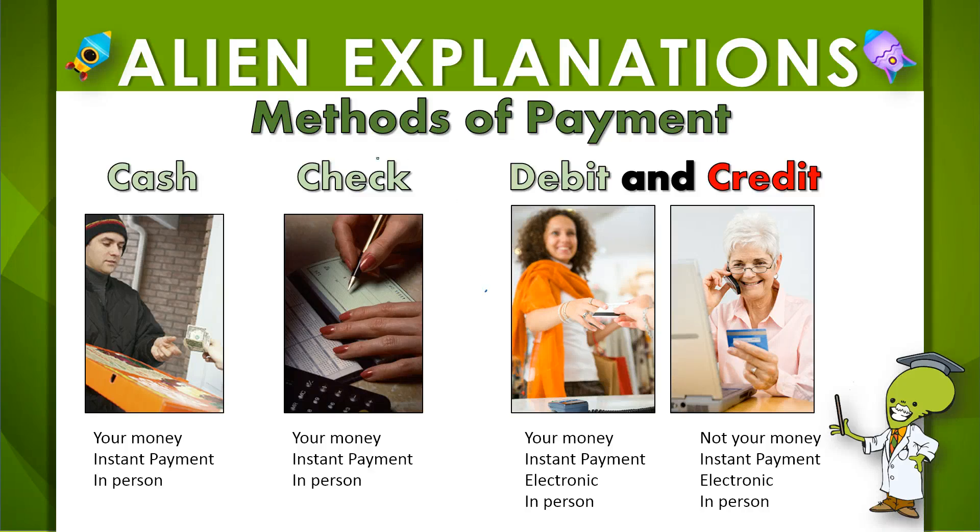Let's go over these four methods of payment that are most commonly used every single day. The first three — cash, check, and debit — these three all have something very important in common. The thing they all have in common is that they all represent your money. That's right, it's yours.